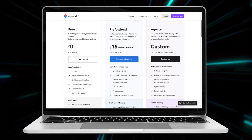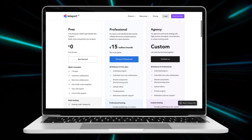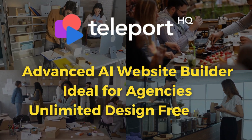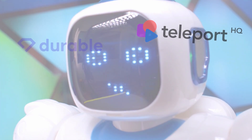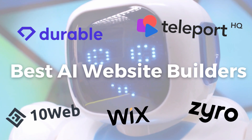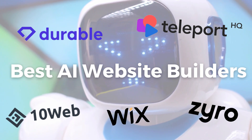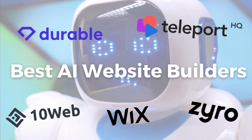In terms of pricing, Teleport HQ offers a free plan for one project and their professional plan is 15 euros per month. In my opinion, this advanced AI website builder is best suited for agencies that have small business clients and want to leverage AI to create their clients' websites. That's it for my top five AI website builders for small businesses — platforms that allow anyone to use AI to generate a website in just a few clicks. I suggest testing out each of these to identify the best option for your website requirements.